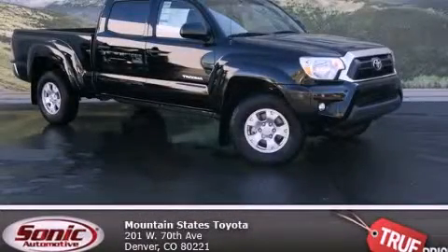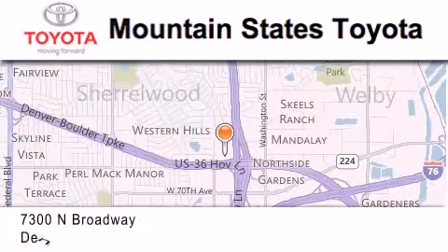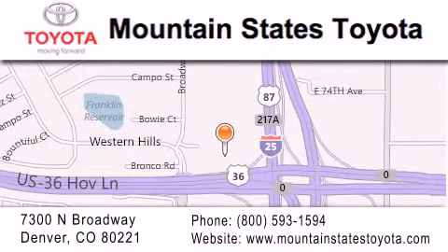Stop by today and test drive this automobile for yourself. Mountain State's Toyota is located at 7300 North Broadway in Denver. Our goal is to exceed all of your expectations so that you'll return for future visits.